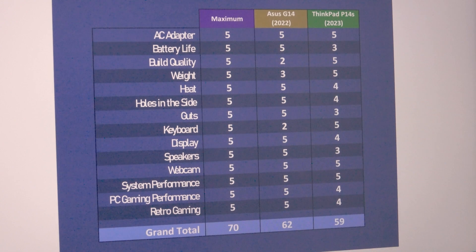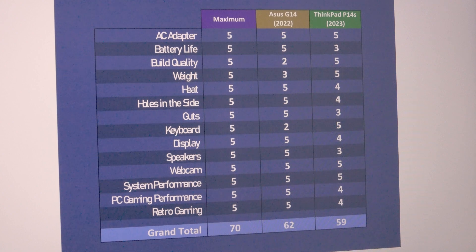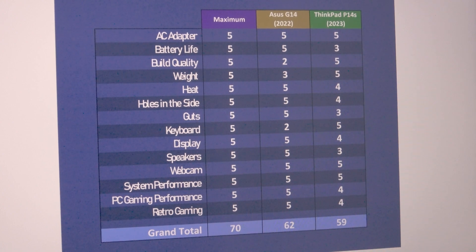Can the latest ThinkPad P14S with updated specs dethrone the Zephyrus as my preferred mobile daily driver? Let's find out in this full review.